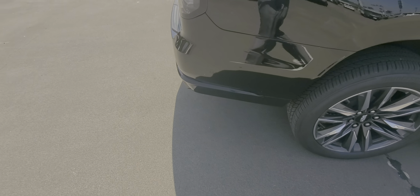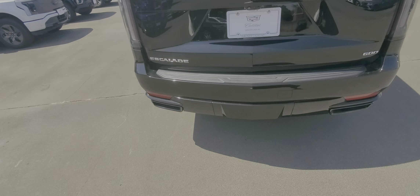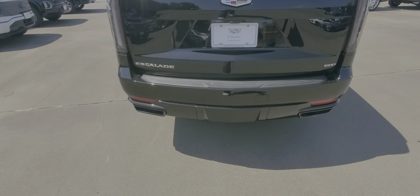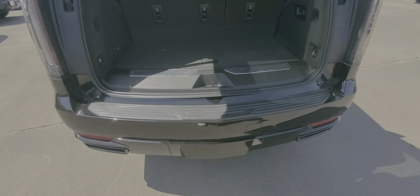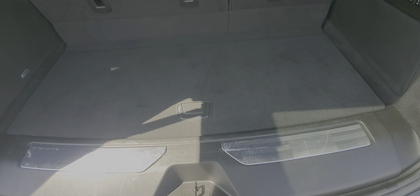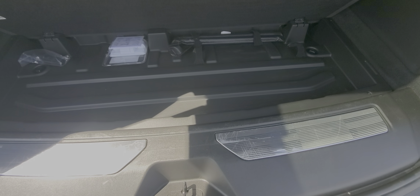Right rear wheel is in great shape, no curb damage. As far as your trunk area — this is your third row and it is power. You have plenty of storage space here for duffel bags, even a couple of pieces of luggage, and you also have storage space underneath.